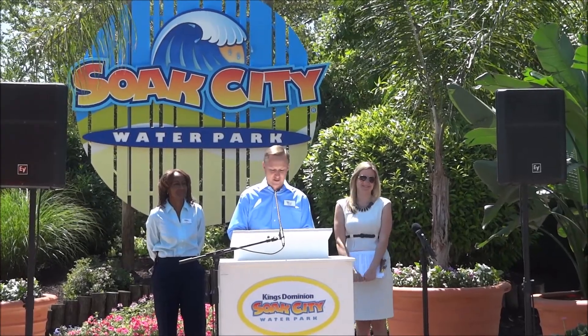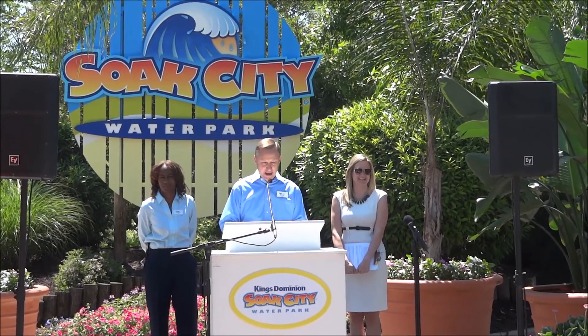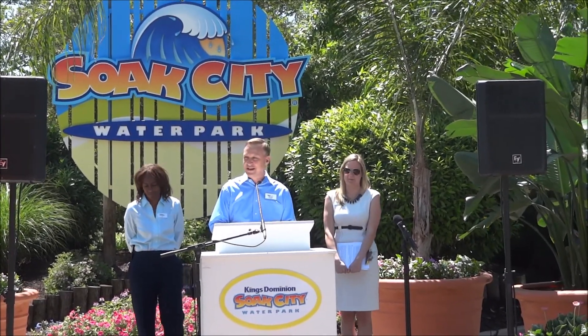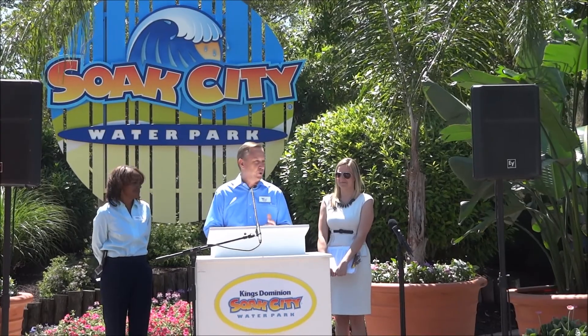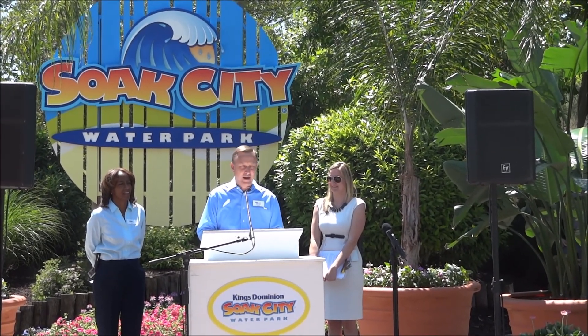For those of you with younger kids — and I see some younger kids out there today — we haven't forgotten about you. That diverse experience we want to provide every day to every family: Splash Island is our new interactive splash pad. It's a very whimsical, fun, free-flowing area that the kids and mom and dad are all going to love.